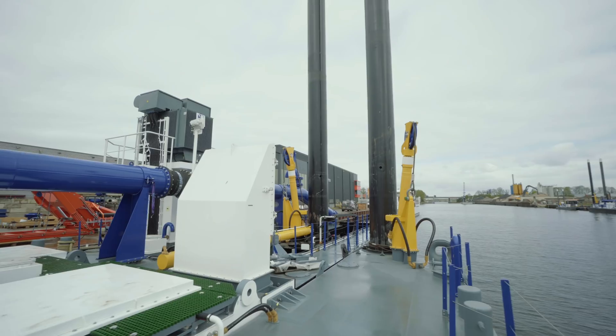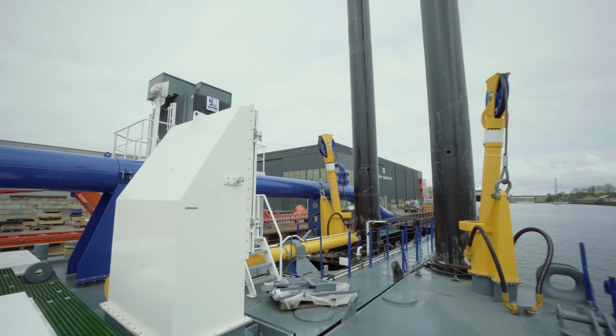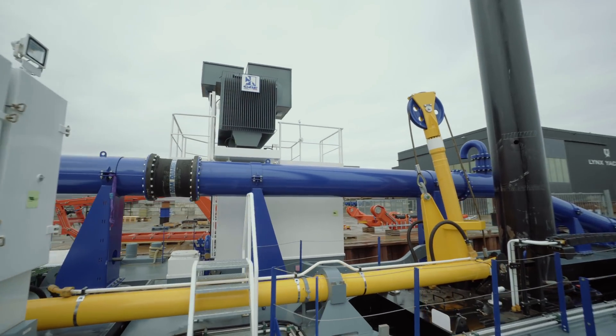A dredger is already provided with a pipeline, so there is already a pipeline connection there which can be used for connecting the cable.